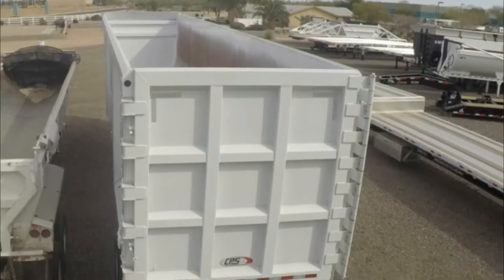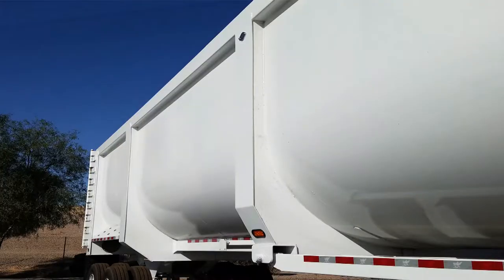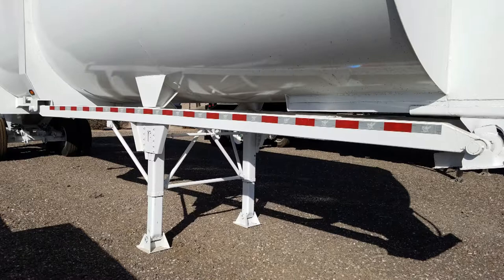The barn door cell rear gate is also made from AR 450 steel. Reinforced body braces and heavy-duty draft arms give this end dump even more stability.